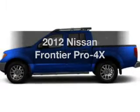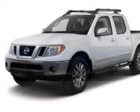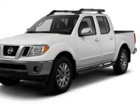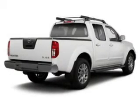Introducing the 2012 Nissan Frontier. Travel the roads in style and comfort in this great vehicle. The powertrain includes four-wheel drive with a reliable six-cylinder engine driven by a five-speed automatic transmission.